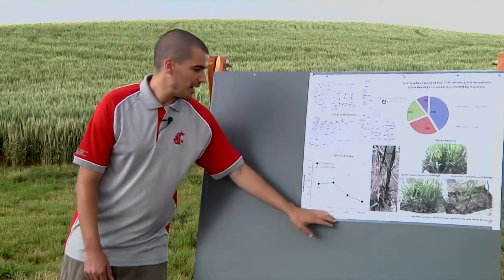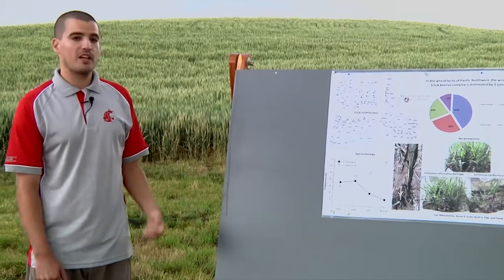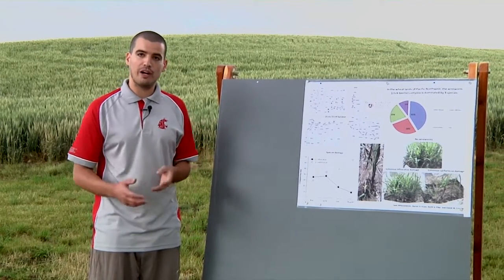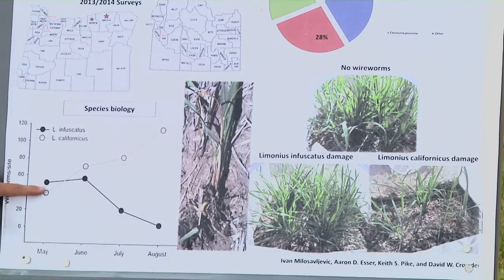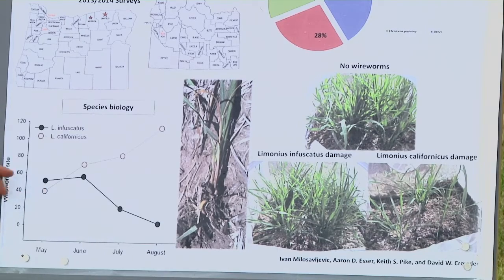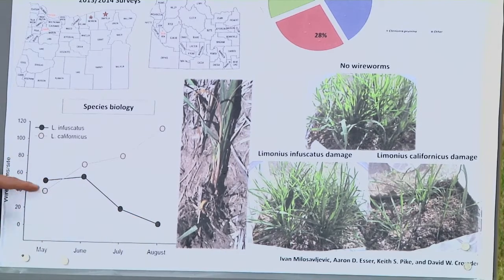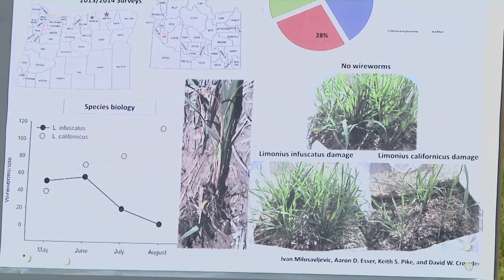I'm also studying the biology of the two major species in this area — Limonius infuscatus and Limonius californicus — placing traps each month in ten different fields with different wireworm populations and species. As you can see, they can start with similar numbers in the beginning, but as the season progresses, Limonius infuscatus, shown as the black line, will go down, while Limonius californicus will stay at high numbers and remain present throughout the whole year in your field.